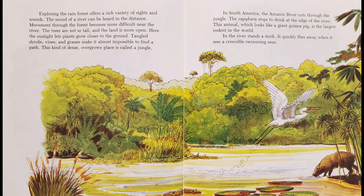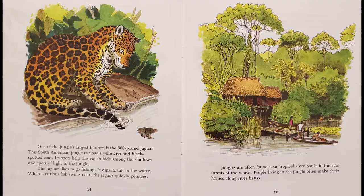In South America, the Amazon River cuts through the jungle. The capybara stops to drink at the edge of the river. This animal, which looks like a giant guinea pig, is the largest rodent in the world. In the river stands a stork, which quickly flies away when it sees a crocodile swimming near.